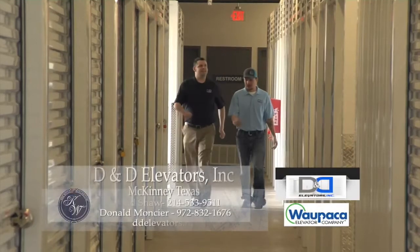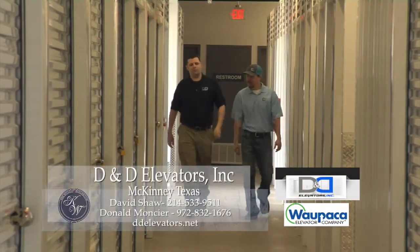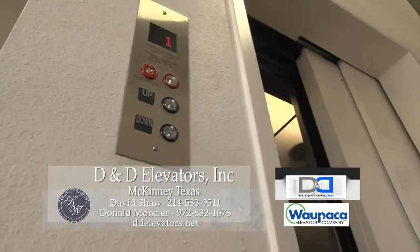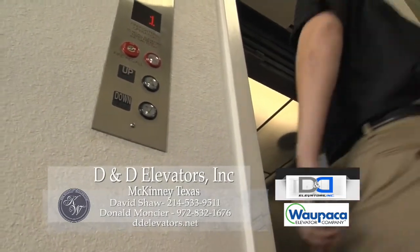If you have a manufacturer of a residential elevator that's gone out of business — such as the Elevator Company, Otis at Home, Concord, Conquest, or National Wheel Elevator — we can repair and get parts for all of those different types of elevators. So if you give us a shot, we won't let you down. At D&D Elevators, we couldn't be more excited to be working with Reynolds Signature Homes at their show home in the hills of Kingswood.